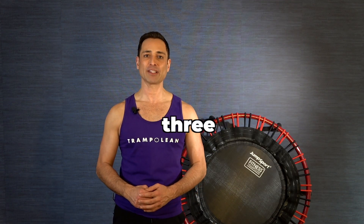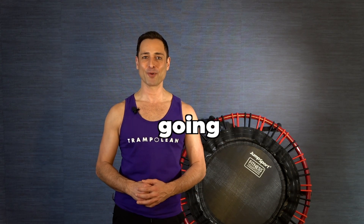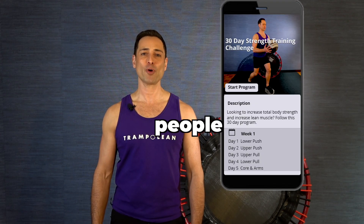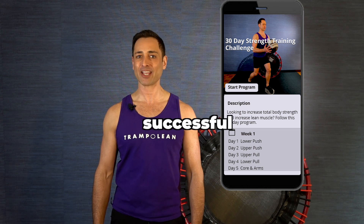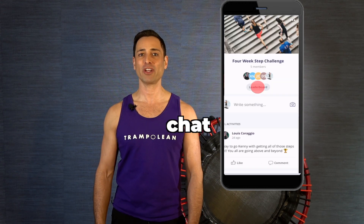I'll also be hosting three live Zoom sessions throughout the challenge to make sure everything's going smoothly. Studies show people who have a gym buddy tend to be more successful, so invite a friend and introduce yourself in the community chat forum.